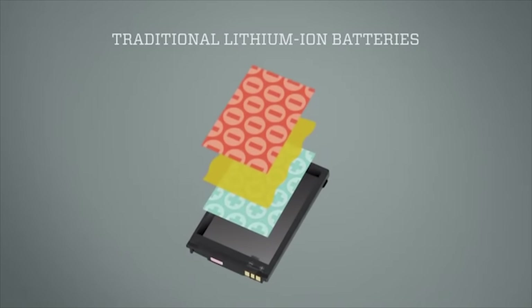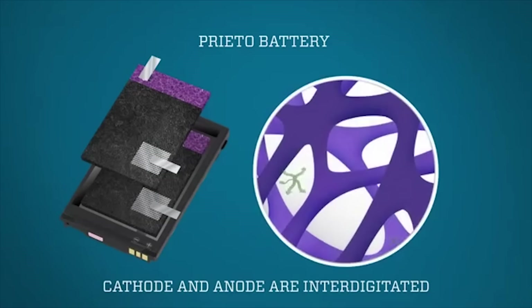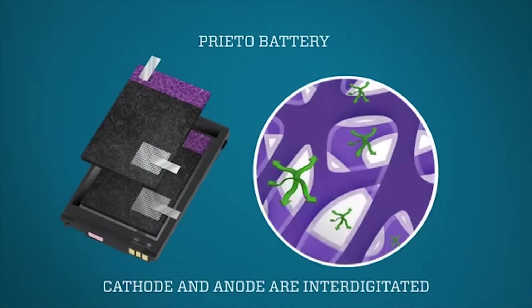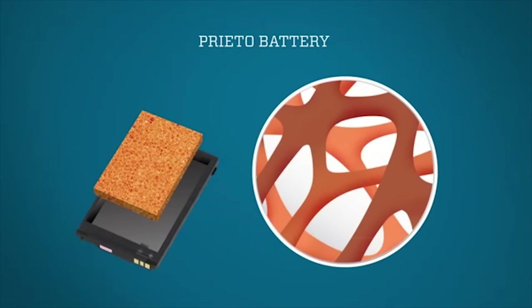Traditional lithium-ion batteries are two-dimensional, which limits speed and direction of energy, causing long charge times and fast discharge. A three-dimensional architecture would increase surface area, allow for multi-dimensional movement, and ultimately lead to fast charging and longer battery life. Their goal is to have this available by 2018.